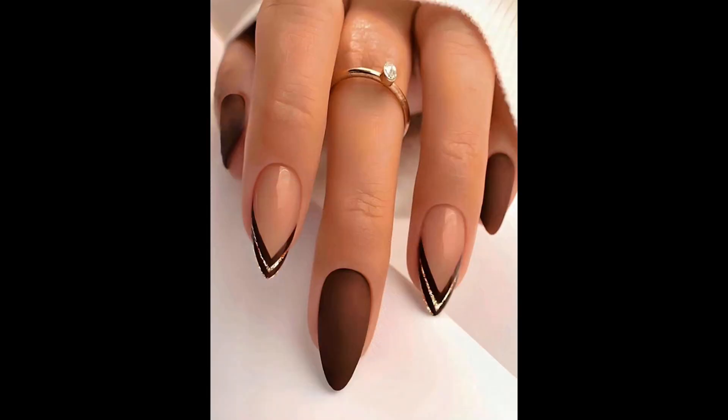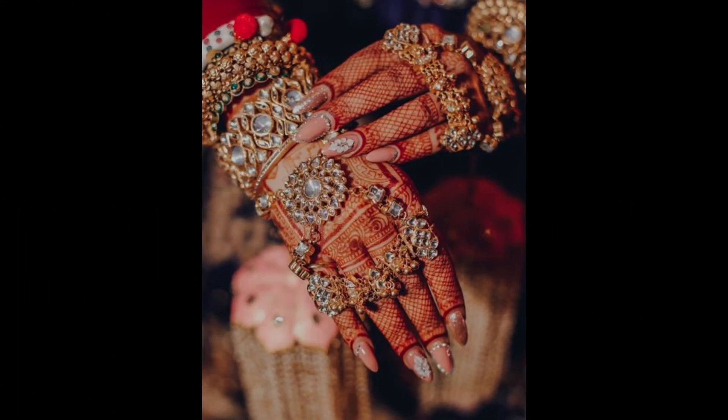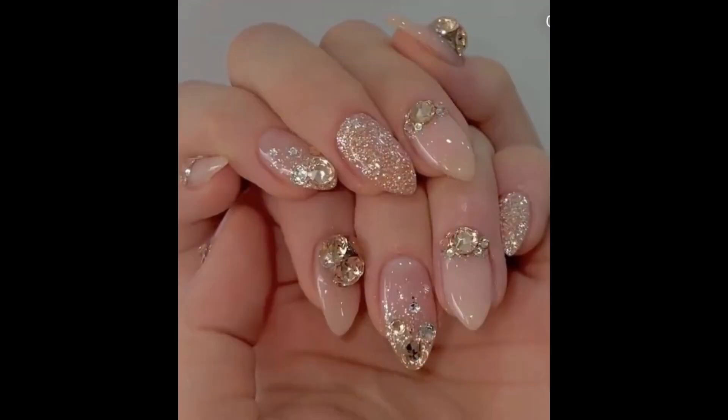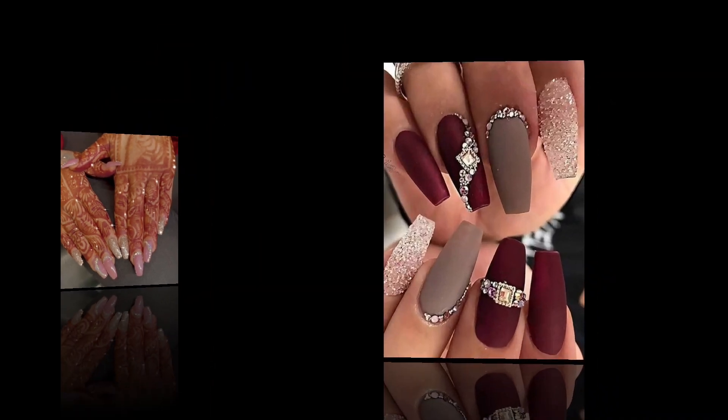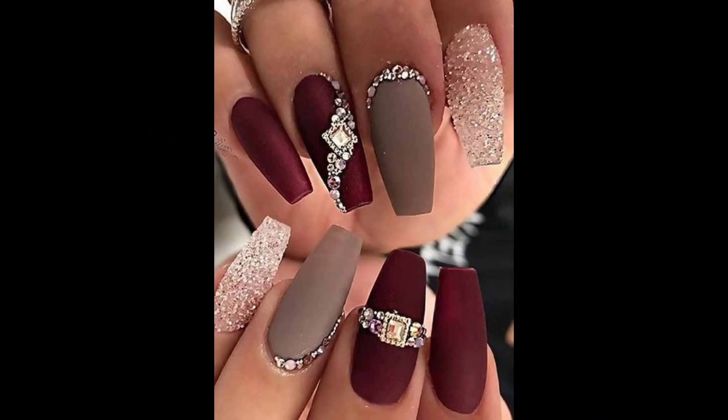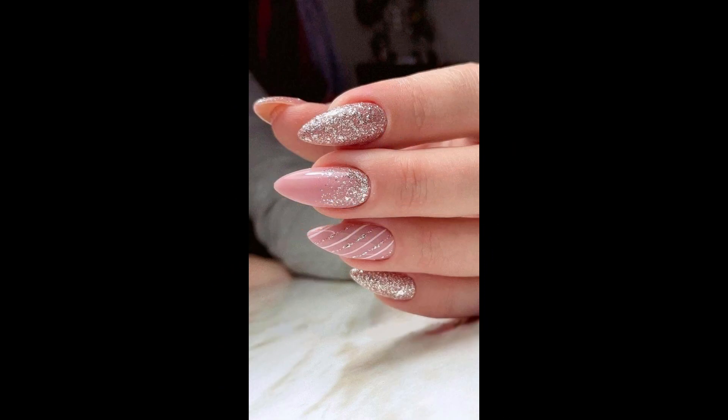Subtle embellishments add a touch of whimsy to the nails without compromising their classy appeal. Delicate accents like glitter, tiny pearls, or minimalist nail art designs can enhance the overall look without overpowering it. Furthermore, consider incorporating negative space into the design for added dimension.